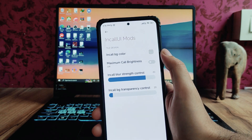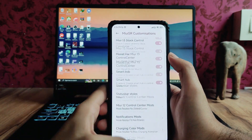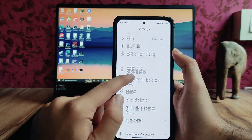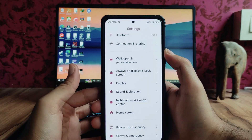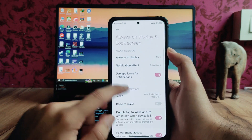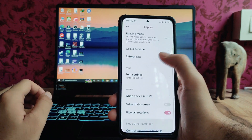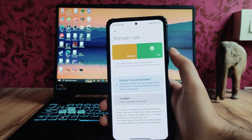In-call UI mode is also available — we can set the call brightness, the background color, and everything. Moving back, these are all just the same MIUI options: wallpaper and personalization, always-on and lock screen options — nothing new here. Going to the display options, these are the available options.